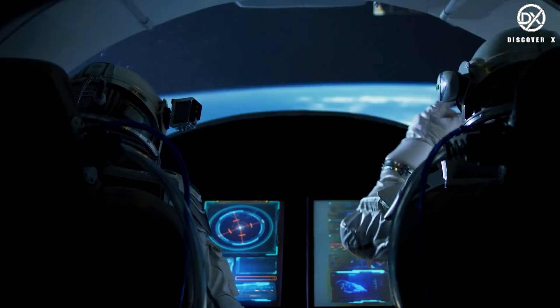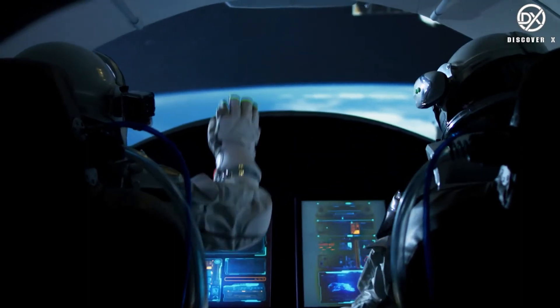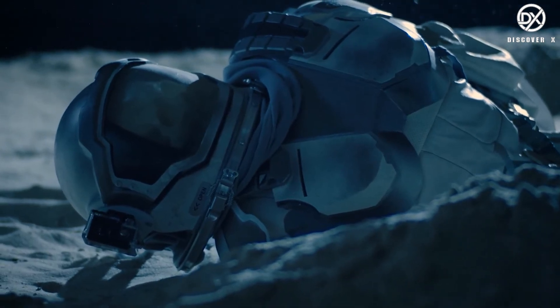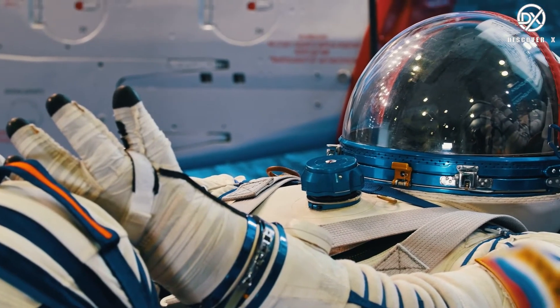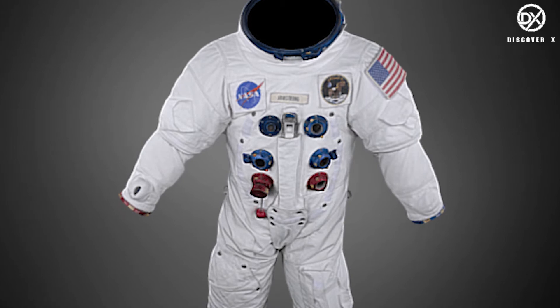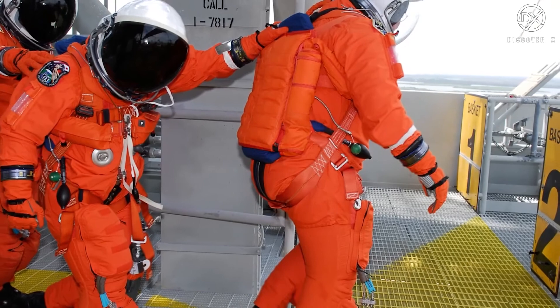Modern spacesuits have a base pressure garment along with a complex system of multiple pieces of equipment and environmental systems, designed to keep the wearer comfortable in any surrounding. They also have a self-contained oxygen supply and environmental control system. There are three different types of spacesuits designed for different purposes: IVA (intravehicular activity) suits, EVA (extravehicular activity) suits, and IEVA suits which serve both purposes.